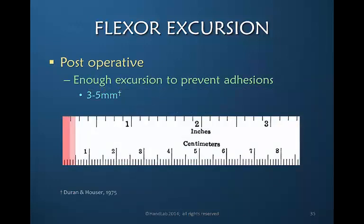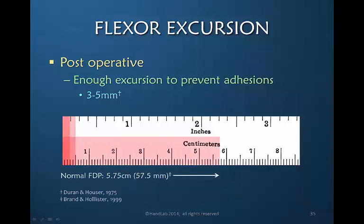Looking at this ruler, we can see a representation of three to five millimeters, originally described by Duran and Hauser in their protocol in 1975. Everyone since their initial description has agreed that only three to five millimeters of glide or excursion is necessary for the tendon to not become adherent. Three to five millimeters relative to the 57 millimeters — or 5.75 centimeters — of total FDP excursion is a very small amount. Early post-operatively, we only require this minimum rather than full glide.